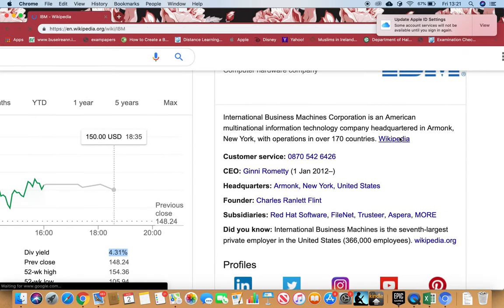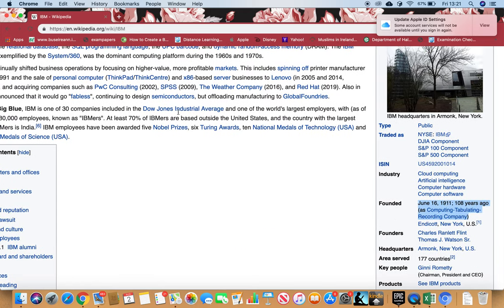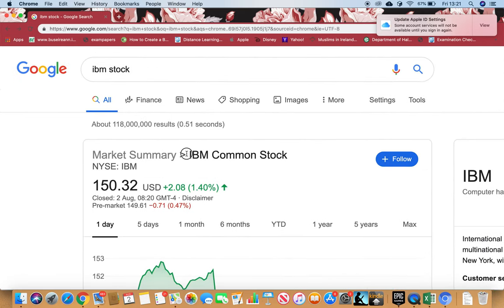Now let's look at when it was formed. I'll just go to Wikipedia — I can see in the info box that IBM was founded in 1911, which is 108 years ago.